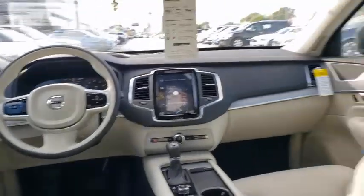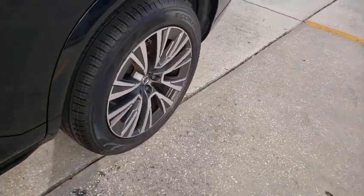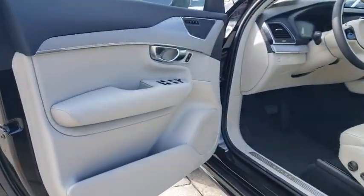Electronic stability control, fog lights, trip computer, rear window defroster, heated front seats, remote keyless entry, tachometer, power moonroof.